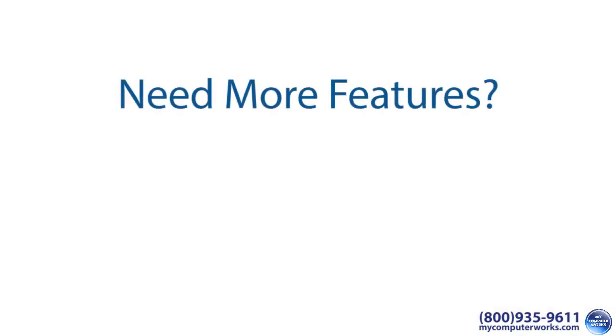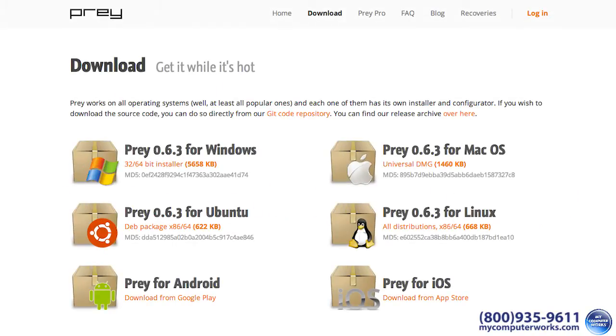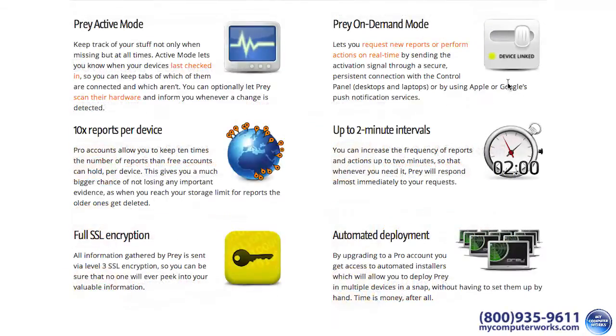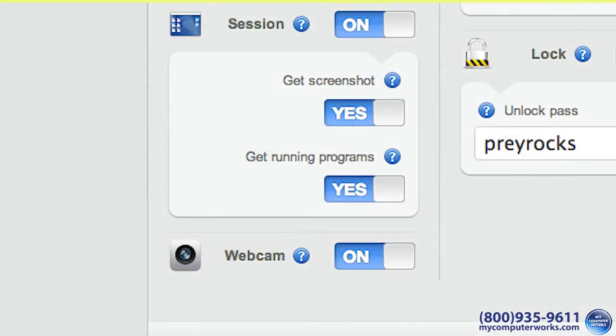If you need more features or don't have an Apple laptop, there are options that do the same thing and maybe more. Prey is an app for Windows, Mac OS, Linux, and mobile devices. It allows you to not only track the location of your laptop, but also capture current photos with a built-in webcam, take screenshots, and get a list of programs open on your computer, and collect other types of data.